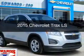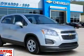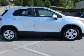This could be the vehicle you're looking for. It's powered by front wheel drive, engine, and an automatic transmission.